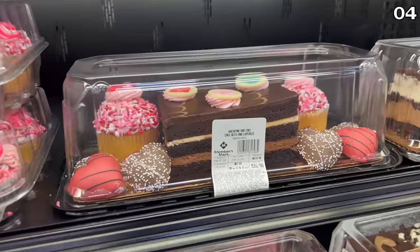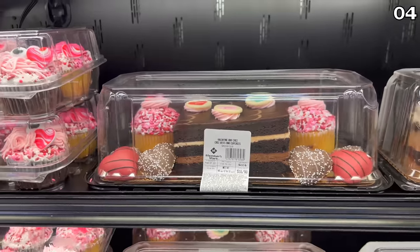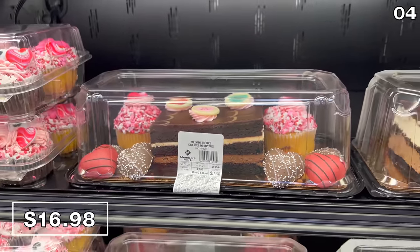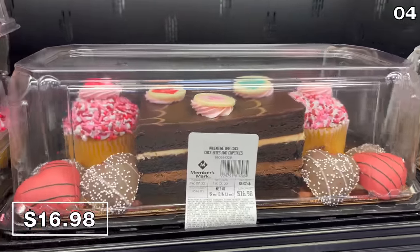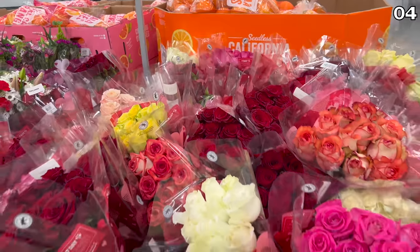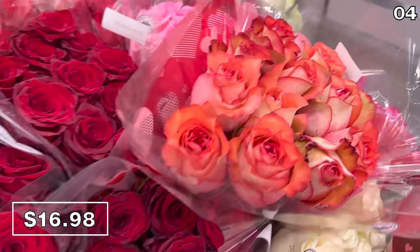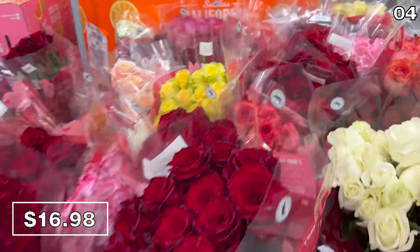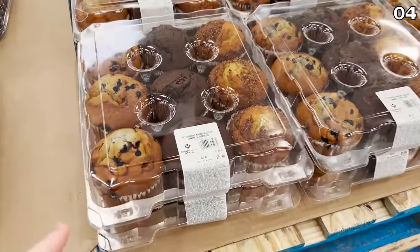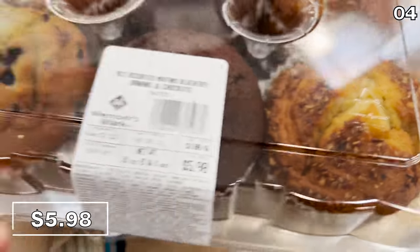If you've seen all of the desserts and just can't pick a favorite, Sam's Club has a combo box that allows you to sample all three for $17. It comes with a mini bar cake, cake bites, and cupcakes. For a limited time, you can score one dozen premium roses for $17, available in red, pink, white, yellow — a fraction of what these would cost anywhere else. And if you're looking for a less-rich dessert or snack option, Sam's has a new range of assorted muffins for $5.98.